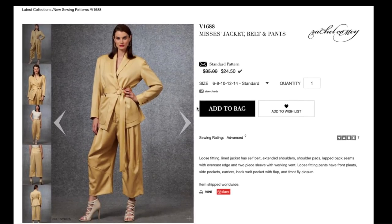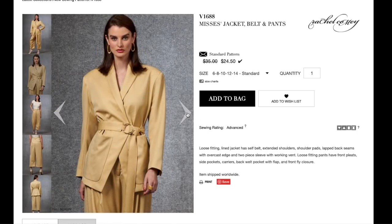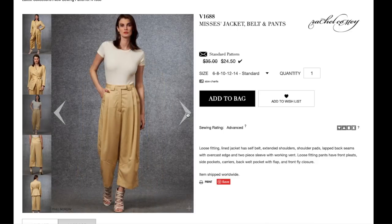The very first one is the Rachel Comey jacket, belt, and pants. The whole look is a bit oversized — loose fitting lined jacket with self belt, extended shoulders, shoulder pads, lapped back seams with overcast edge, and a two-piece sleeve with working vent. I'm not a hundred percent sold on this kind of oversized, slouchy look. I don't think it looks great on me — it's just not really my style.